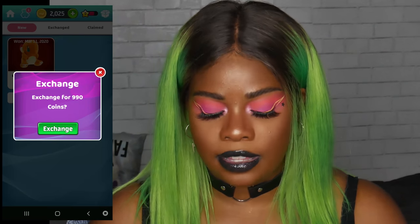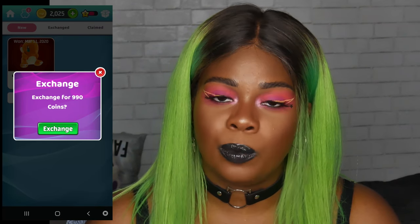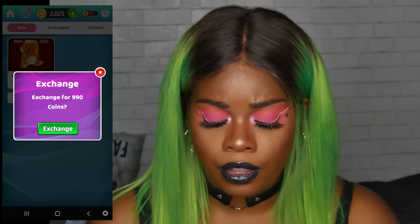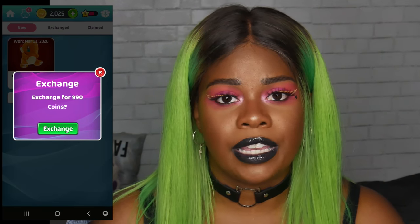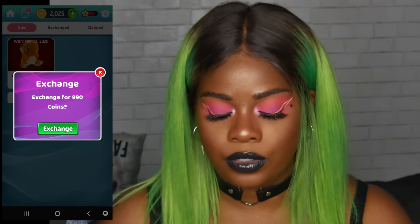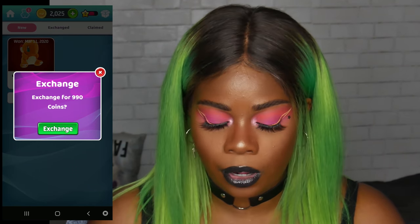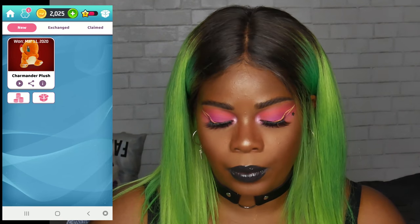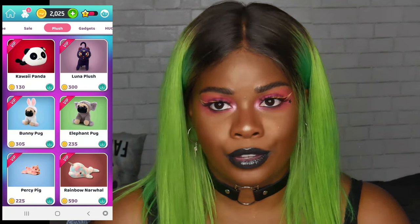You would go to exchange and for this one I can exchange it for 990 coins. And to play the actual claw game it only costs 275 coins, so you're getting a profit. If you end up getting a prize and change your mind, you could always sell it back to ClawE. So you can get more coins that way, which is a pretty neat little hack.